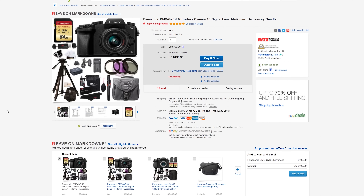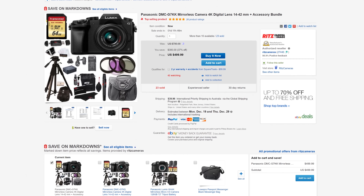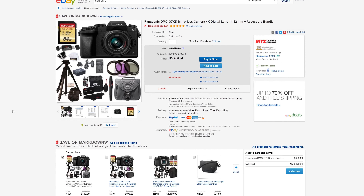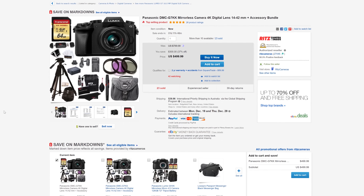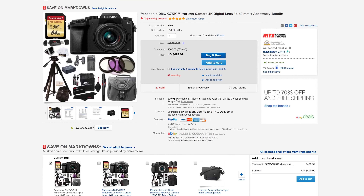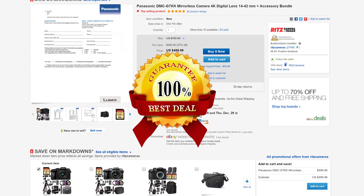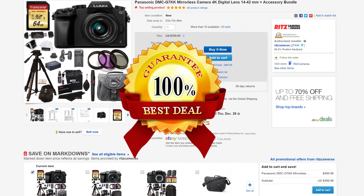Next up on the international deals, we have the G7 from Panasonic. This is a 4K DSLR camera — it's actually the camera I use to film all my videos. This one comes with a lens and a heap of accessories, all for $500 US. The international postage isn't that much — it's a freaking deal. You're going to love this if you're getting into filming or photography. This thing will take care of you.